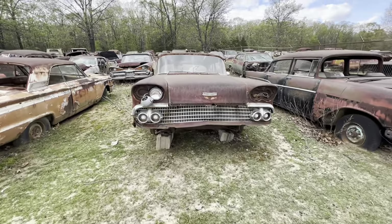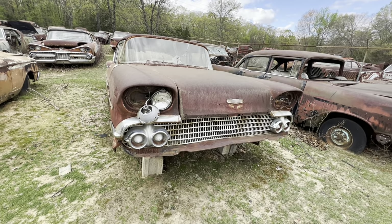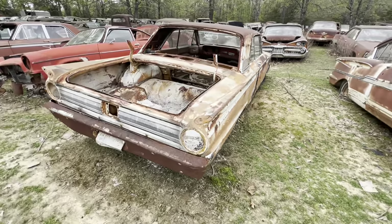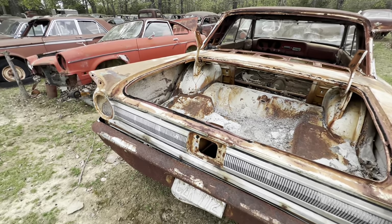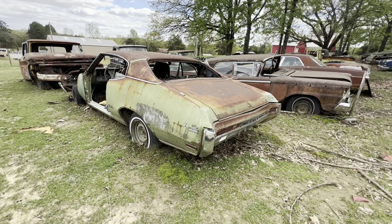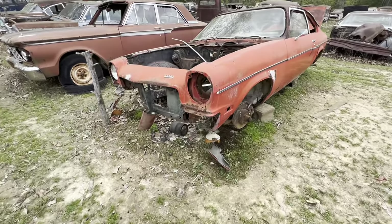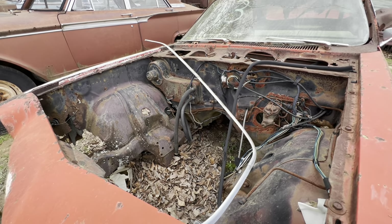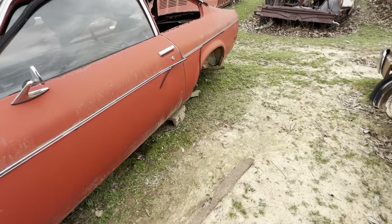58 Ford — poor thing looks like it's crying. 62 Fairlane — they were good little cars. There's a Buick Skylark — they weren't bad looking cars either. And a little Vega — had an aluminum four-cylinder overhead cam, and they were pieces of junk unless you stuck a V8 motor in them, and then you had a toy. Vega GTs — man, they were nice, bucket seats and all that stuff.